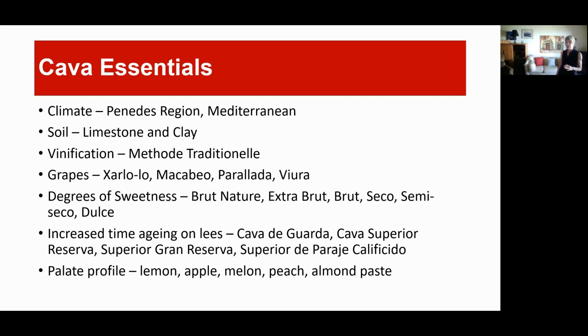Cava has different degrees of sweetness, like Champagne does — from Brut Nature all the way up to Dolce, going from driest to sweetest. Higher classifications — Cava de Guarda, Cava Superior Reserva, Superior Gran Reserva — involve increased aging on the lees, making them more complex with more yeasty character. The palate profile is lemon, apple, melon, peach, and almond paste. Prices really vary; the one we tried cost closer to $22, but there's a version for about nine dollars that I liked better.